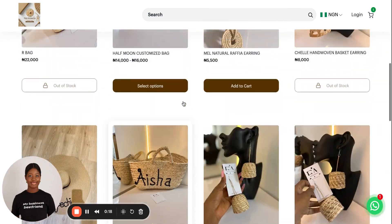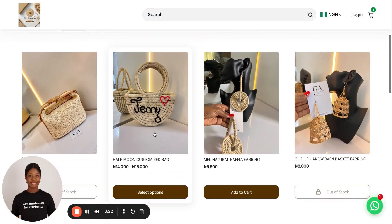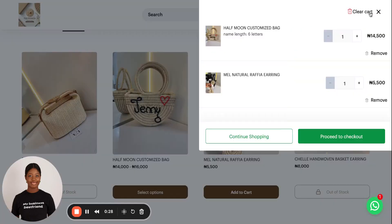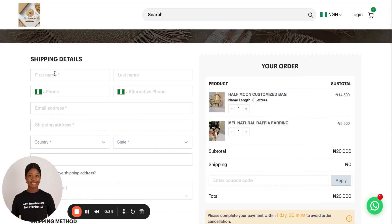Other details like shipping details and bank details show when your customers actually pick the product and go to checkout. Your customers add a particular product to their cart, they go to cart — proceed to checkout — and this is where they're going to put in their details.